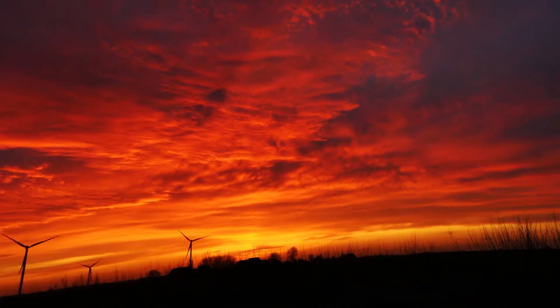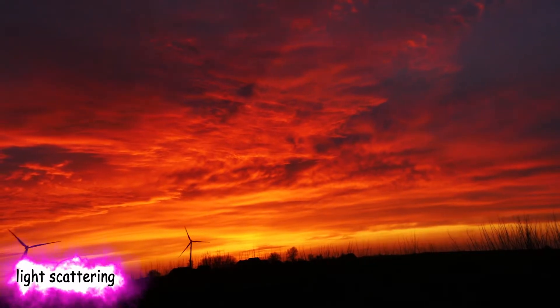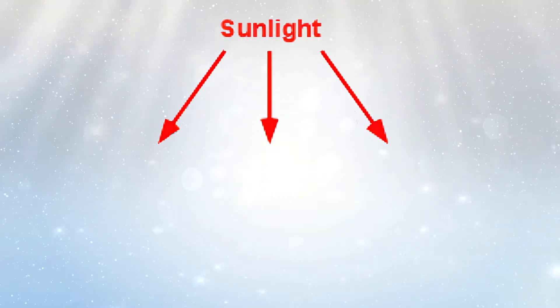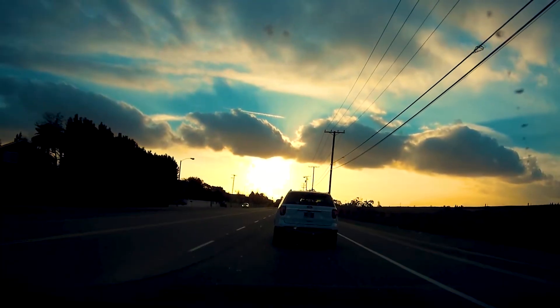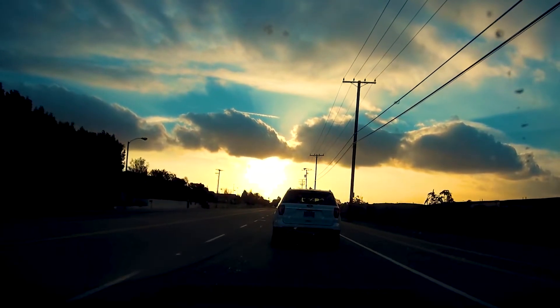The colors we see in a sunset are the result of a scientific phenomenon known as light scattering. Scattering occurs when light rays hit particles in the air, changing the light's direction. The color we see is determined by the different wavelengths of light and the size of the particles in the atmosphere.